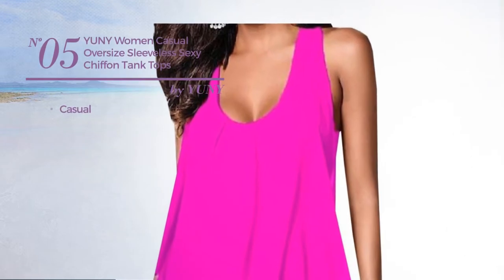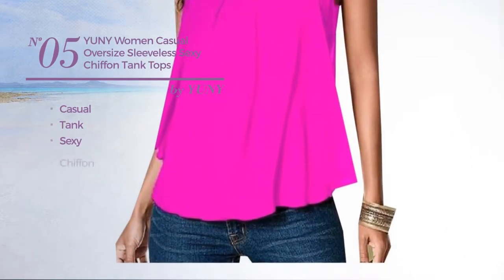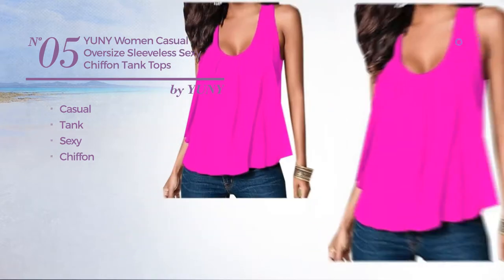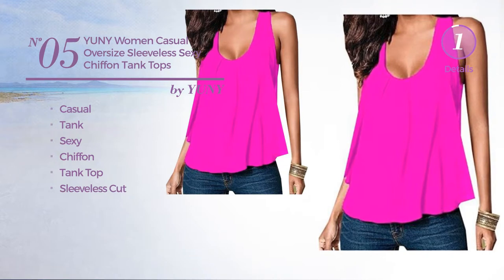Number 5. A Casual Tank Garment. Featuring a sexy look, made of chiffon. This garment includes a Tank Top and Sleeveless Cut. Available uniquely in rose color.